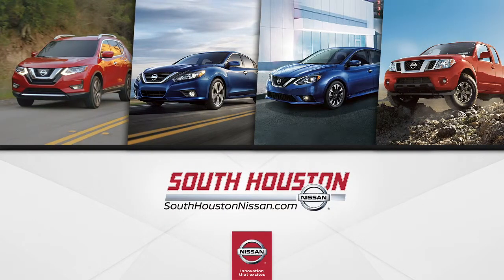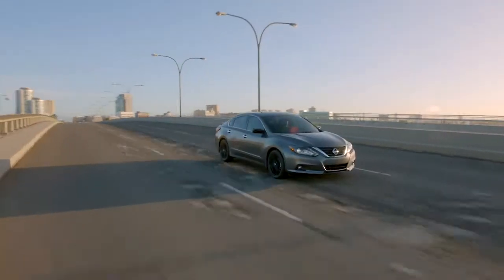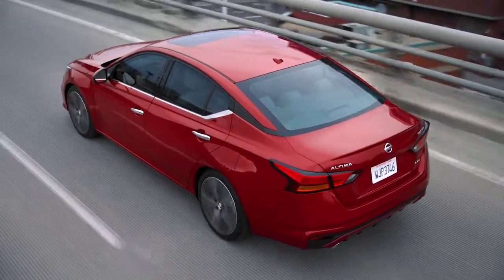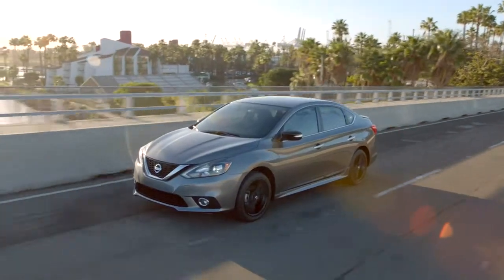Offering an extensive selection of new Nissan models, South Houston Nissan is here to help get you in your dream car. Our friendly staff are happy to answer any questions, whether about financing, leasing, or just to schedule a test drive.